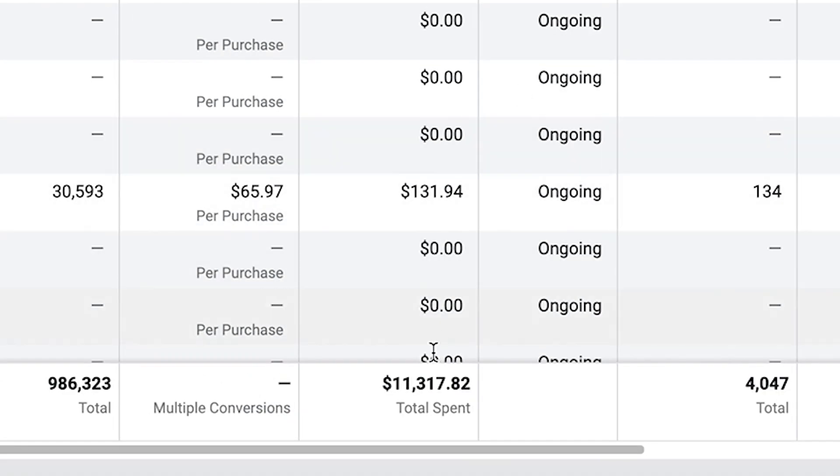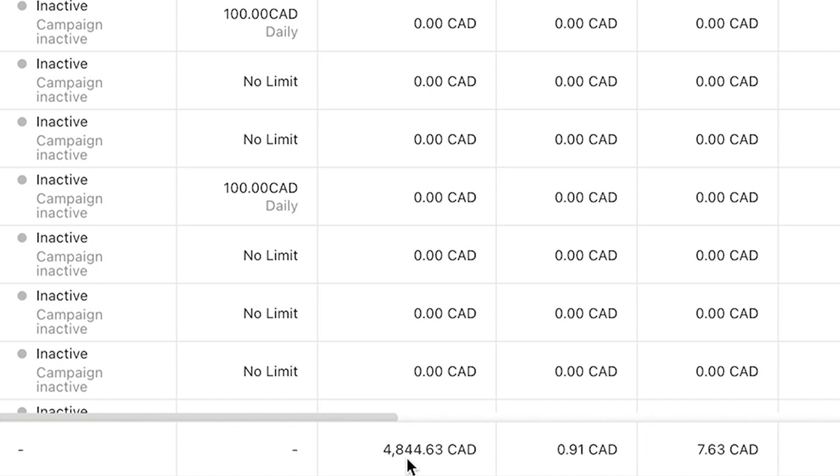Here's how the ad spend breaks down: on Facebook ads I spent $11,317.82, and on TikTok ads I spent $4,844.63. Let's get more into how the month really broke down in terms of timing — when everything took place and what caused everything to happen.